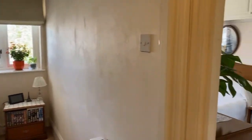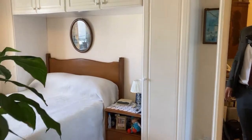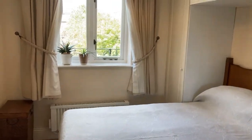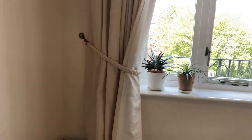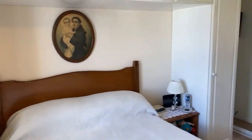Likewise, the master bedroom is a really good size double with lots of built-in storage space. There's plenty of wardrobe space here as well.